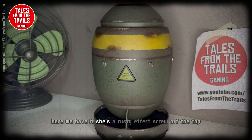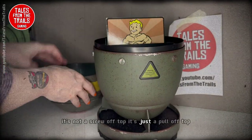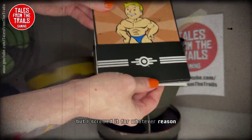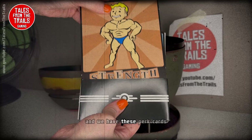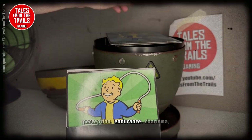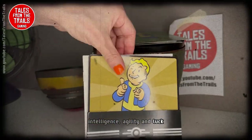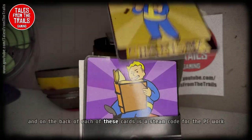Here we have it — she's got a rusty effect. It's not a screw-off top, it's just a pull-off top. Inside we have these perk cards. The SPECIAL cards are: Strength, Perception, Endurance, Charisma, Intelligence, Agility, and Luck.